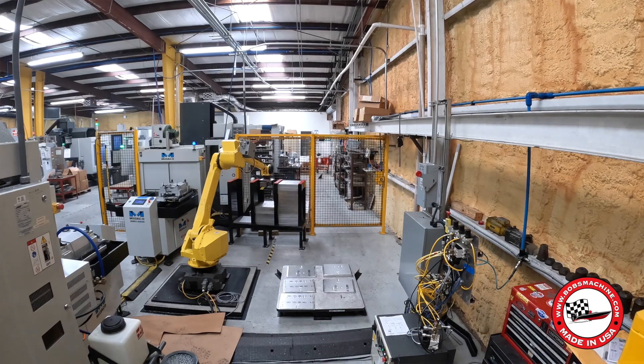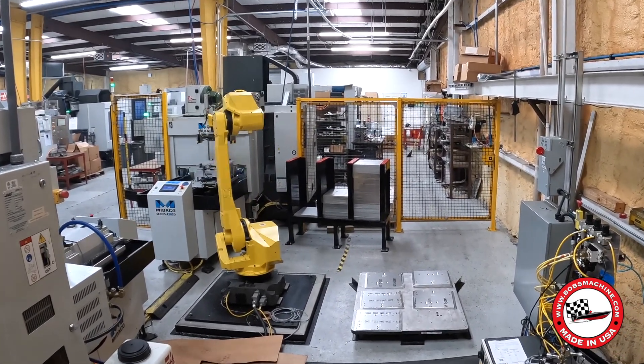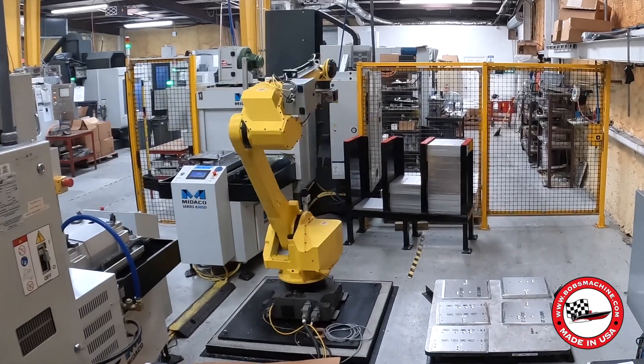A year ago, we installed our first robot. We just finished our second last month, and we're on our way to a third. If you're buying a Bob's Jack Plate in 2023 or later, it has been handled by robots.